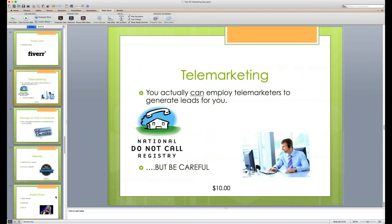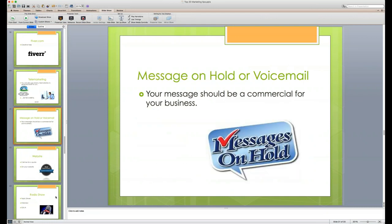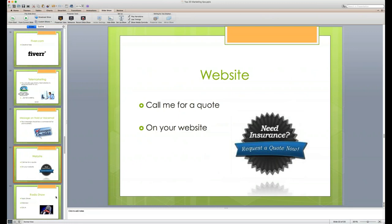Tip fourteen: telemarketing. We have a telemarketing service that generates leads at $10 per lead. They open the door for you. If you want to hire people to do telemarketing for you, or use our service, contact your marketer for more information. Also, tip fifteen: message on hold. When someone calls and is placed on hold, have a message that talks about your business, mirrors your 'What I Sell' material, and promotes current specials — like Life Insurance Awareness Month right now.